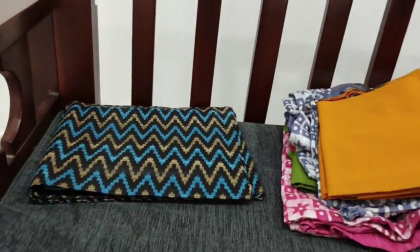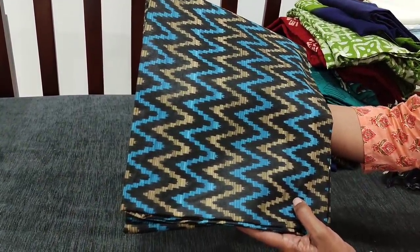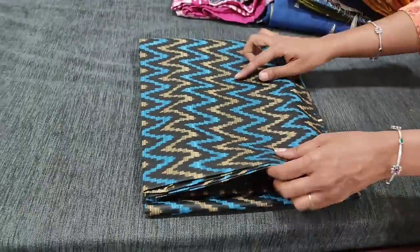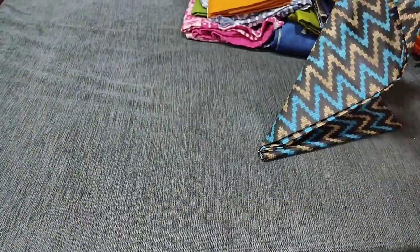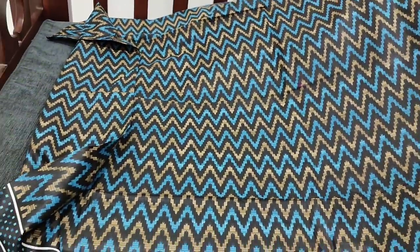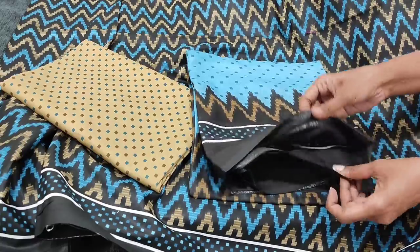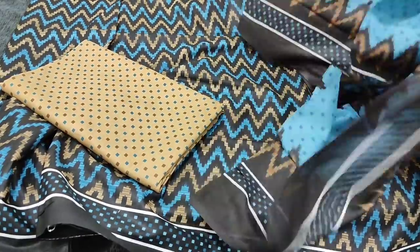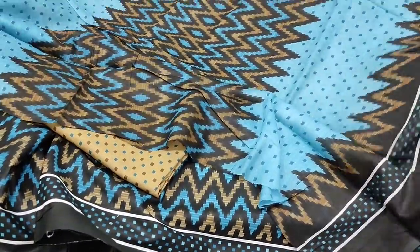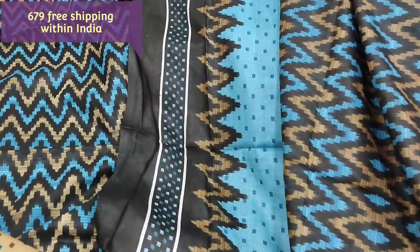Next we are going to see a regular wear dress material. The fabric is thin soft cotton with ikat prints — these are printed, not woven. The base color is black with a zigzag design. The same design comes at the back. The fabric is thin but not transparent so lining is optional. It has a diamond border. We have printed beige soft cotton bottom and a mull cotton dupatta which is also printed — black with light blue combination. It's a full-length dupatta and tapings have to be done for the edges. The cost of the set is 679 with free shipping all over India.